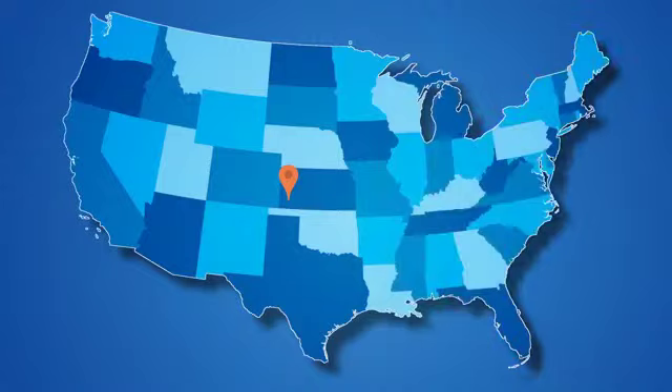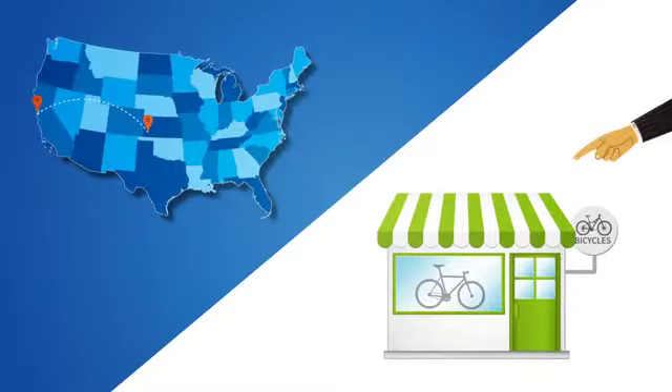We have retail partner locations all across the country, but if there isn't one near you, you have two options. You can either ship the bike to our headquarters, where we'll handle inspection and delivery to the buyer. Or you can tell us about a local bike shop near you, and we'll invite them to join our partner program.